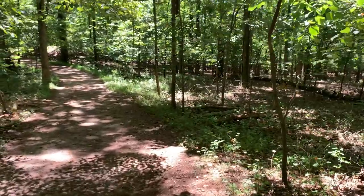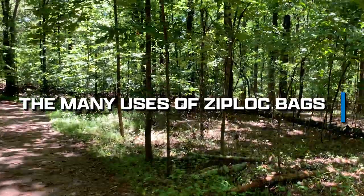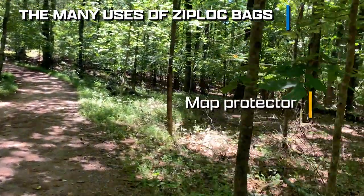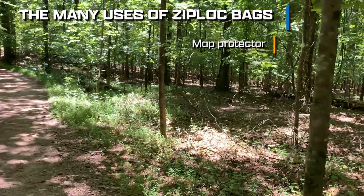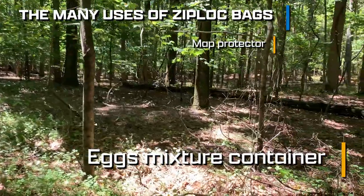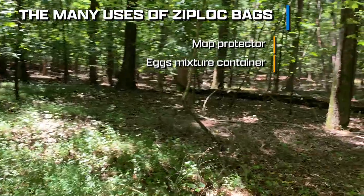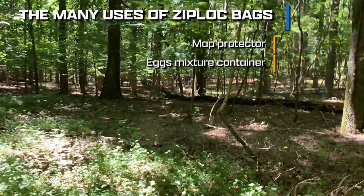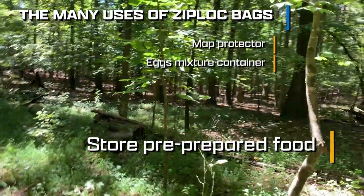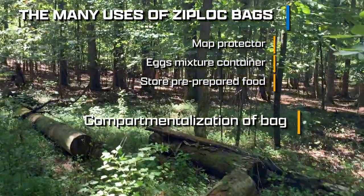My next topic is: ziplock bags are your friends. There are many uses outdoors for ziplock bags that I have experimented with over the years — anywhere from using them as map covers to keep my maps protected from water and dew. For scrambled eggs, you can pre-mix your eggs and prepare them so that you just have to cut a corner of the bag later on and be ready for cooking. You can use ziplock bags to store pre-prepared food, particularly marinated meats, and for compartmentalization — especially for clothes, electricals, and other accessories within your bag.